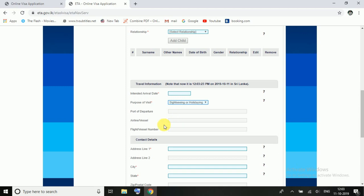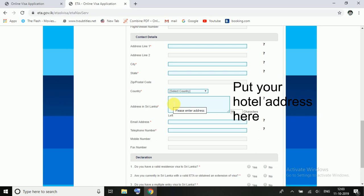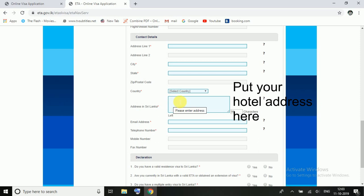Port of departure is Colombo. If you are on a flight, you will add the flight and airline number. I would like to tell you that the visa process in Sri Lanka is very easy.